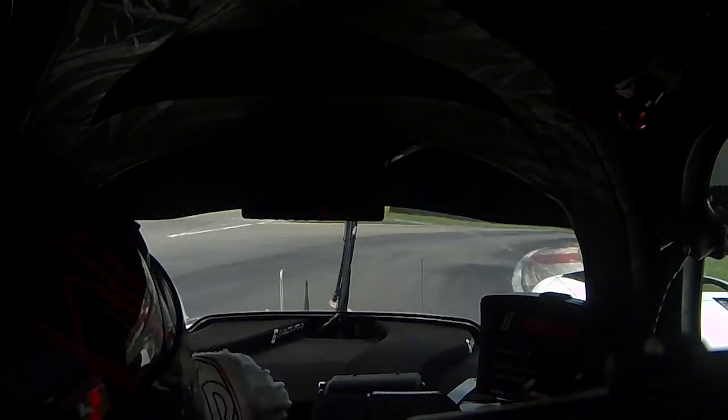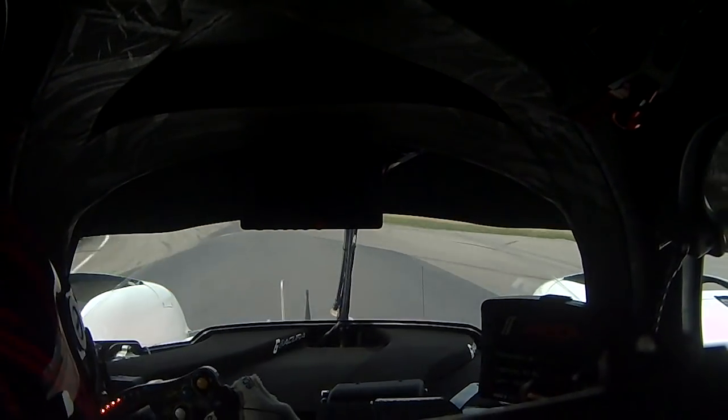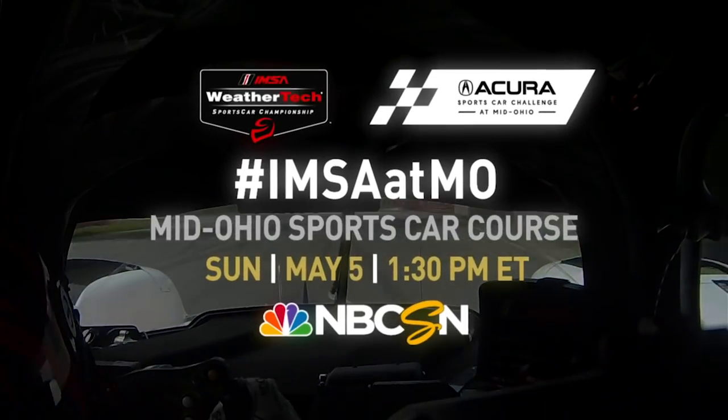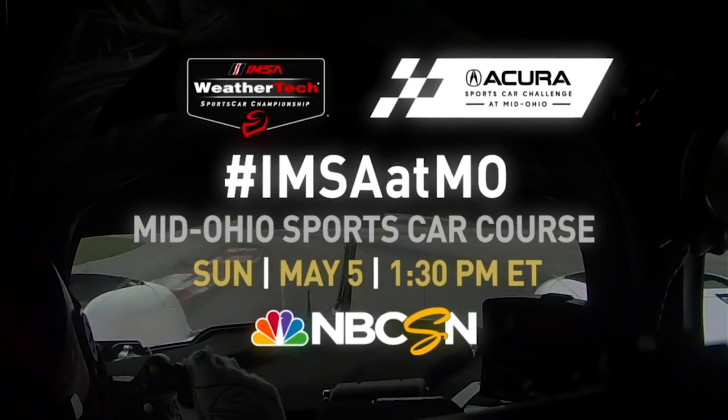And now we come into Carousel, second to last corner, always waiting on the front here, hard to get the power down. Big bump there at apex — gets a little bit worse every year. And back onto the front straightaway, and that is a lap of Mid-Ohio.